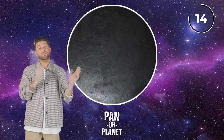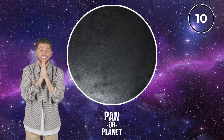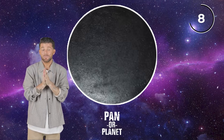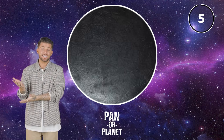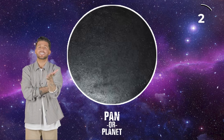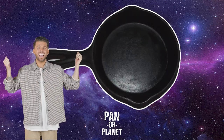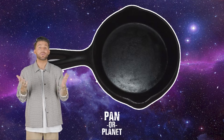All right, round one — pan or planet. This is going to be crazy, but we're going to figure it out together. Is this a cooking pan or is this a planet? I have no idea. What do you think? I'm going to go with pan on this one. It is! It looks like a cast iron skillet. That is pretty cool.